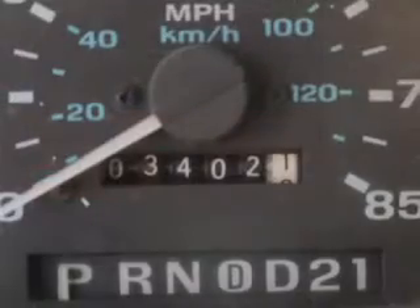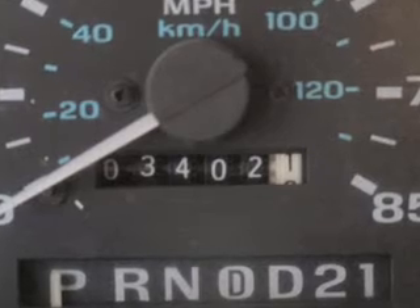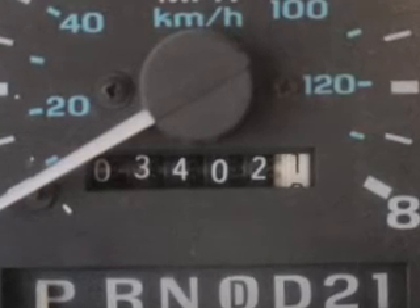An AM-FM stereo. Power steering. Let us put you in the driver's seat today. Call or click to contact us.